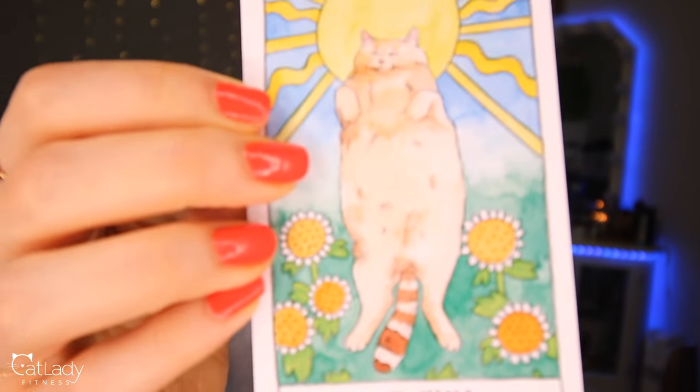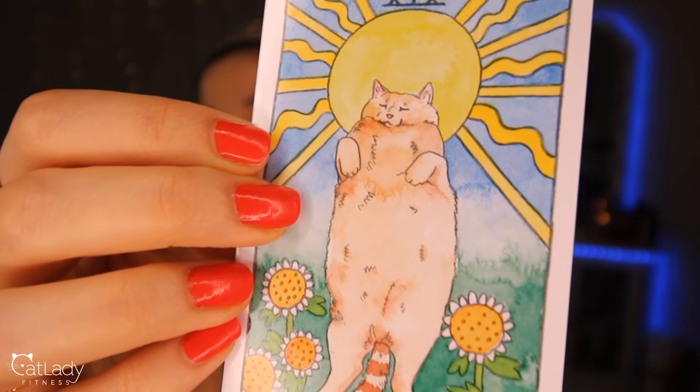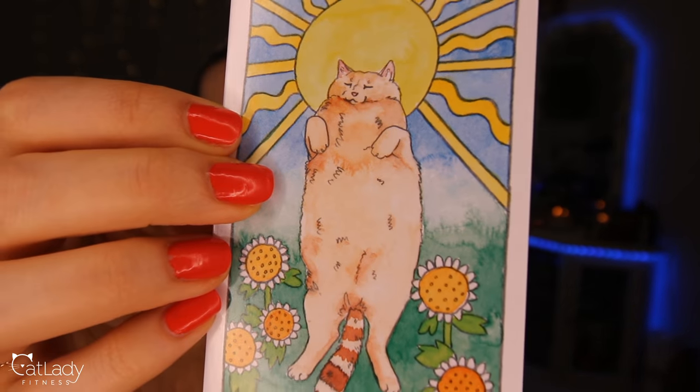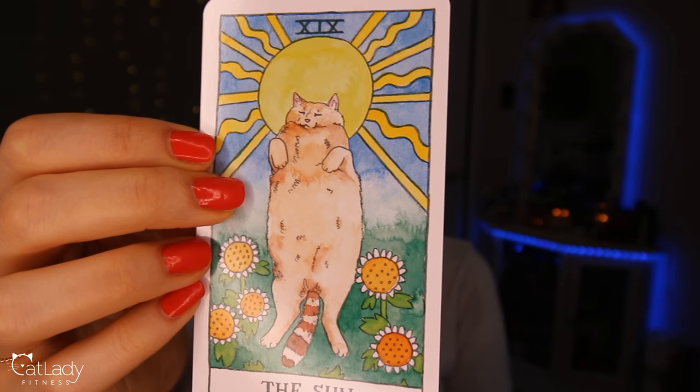Today's card is... the sun. Look at that belly — oh my gosh, do you see how cute these are? Just the artwork itself makes me happy. So the sun upright is what we got today. Let's see what that means in regards to your question.